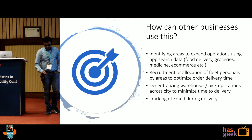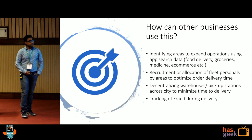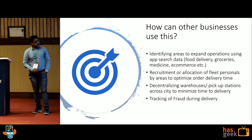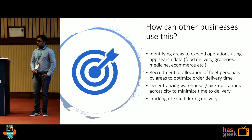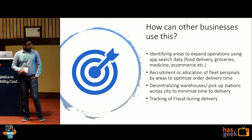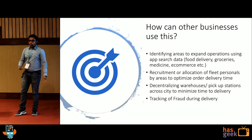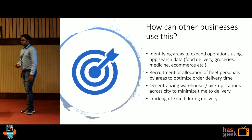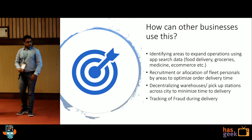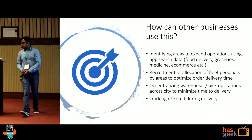How can you benefit from this? Use cases include: identifying areas to expand your operations using app search data in terms of food deliveries, groceries, medicines, or e-commerce in areas where you don't have presence right now. Second, recruitment or allocation of fleet personnel by area to optimize delivery time — if you already know you have delivery orders from these areas, how many personnel should be present at the start of the day? Third, decentralizing warehouses and distribution centers across the city to minimize delivery time — if you're getting a lot of orders from an area, why not have a warehouse near it? And tracking fraud during delivery: we can check the distance between the GPS location the fleet executive went to and the geocode of the actual house — if it's not close enough, it's a fake attempt.